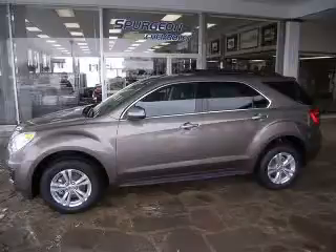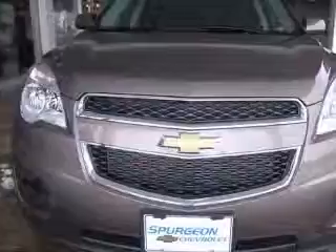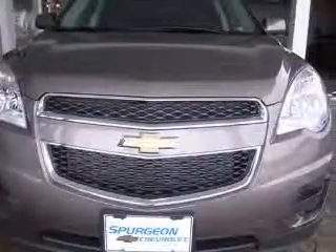We are proud to present this excellent new 2010 Chevrolet Equinox. This Equinox has a four-cylinder engine and an automatic transmission.